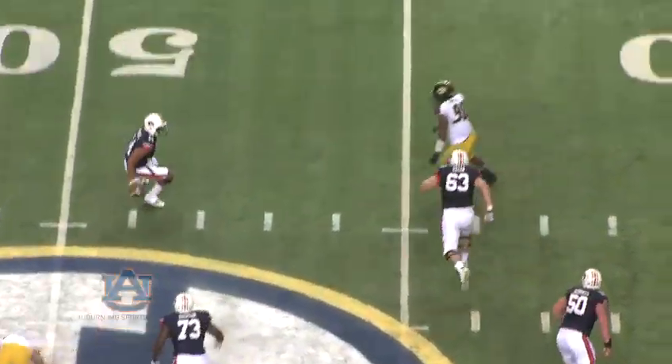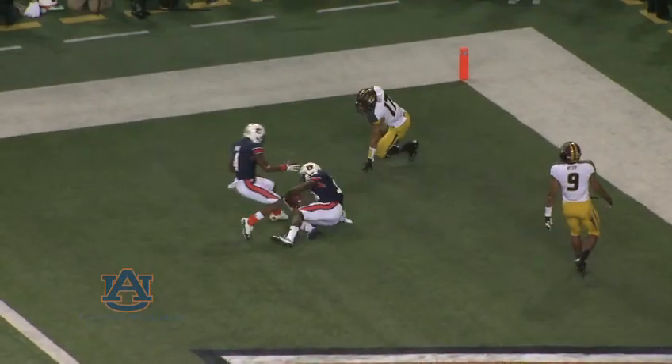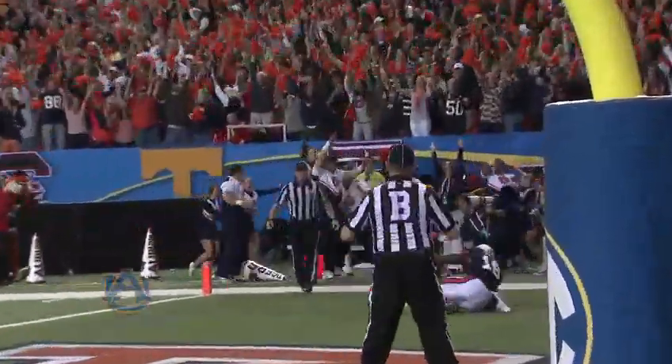He'll fake the screen. Marshall keeps it and will throw it for the end zone. He's got Coates, he's got it! Touchdown Auburn! What a play call!